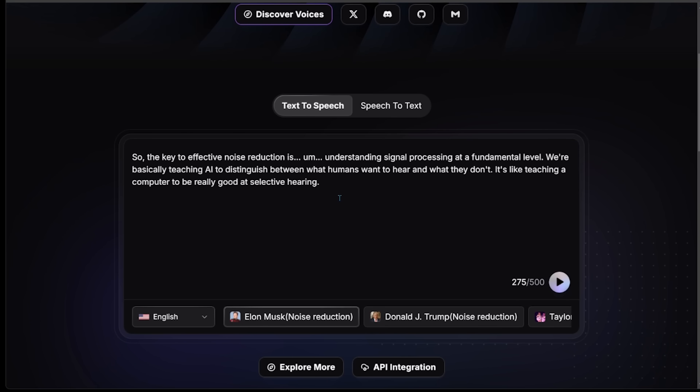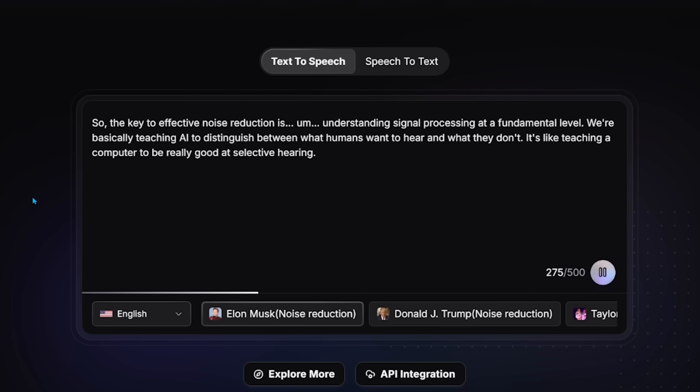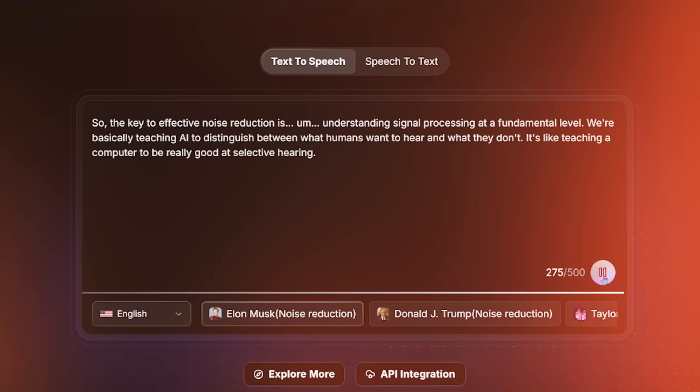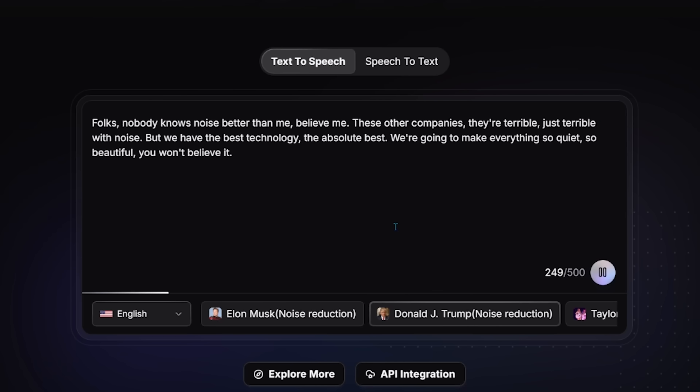I want to run through a couple more examples using the auto-populated voice notes. We have an Elon Musk one — let's check it out. [Elon voice: "The key to effective noise reduction is understanding signal processing at a fundamental level. We're basically teaching AI to distinguish between what humans want to hear and what they don't. It's like teaching a computer to be really good at selective hearing."] Very impressive. Now let's jump over to Trump. [Trump voice: "Nobody knows noise better than me, believe me. These other companies, they're terrible with noise. But we have the best technology, the absolute best. We're going to make everything so quiet, so beautiful — you won't believe it."] Very impressed — both those voices sound incredibly accurate.